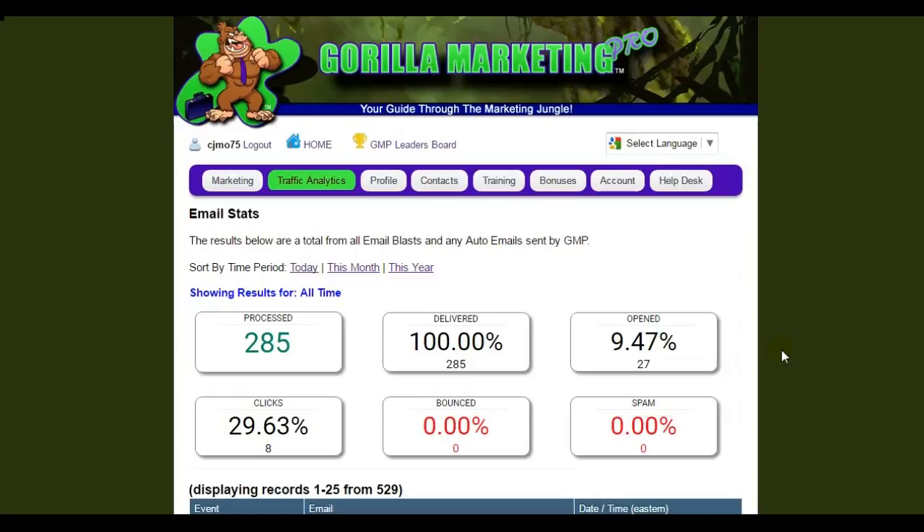Now what I would highly recommend you do is download a copy of the webinar schedule underneath the video and attend Randy and Tim's webinar. They will show you all of these tools a lot more in depth than I can for time's sake. If I were to show you everything you can do with Guerrilla Marketing Pro bit by bit, this video would be well over an hour because this is a massive system of tools. It's incredible.